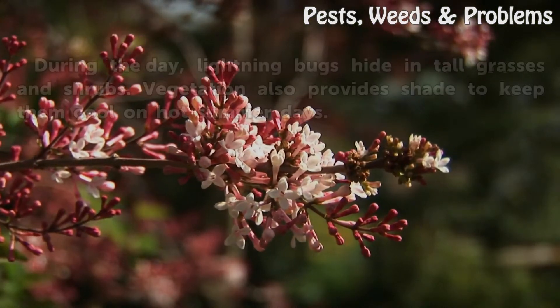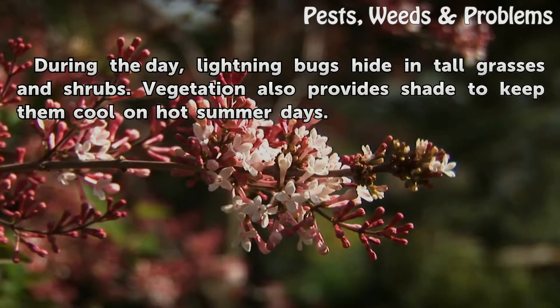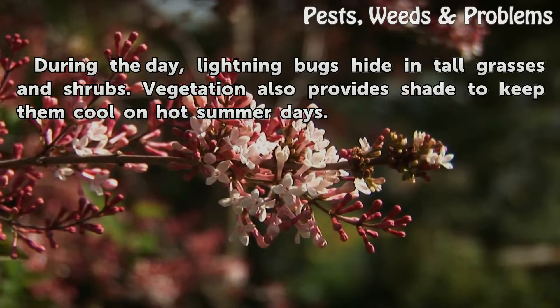Daytime. During the day, lightning bugs hide in tall grasses and shrubs. Vegetation also provides shade to keep them cool on hot summer days.